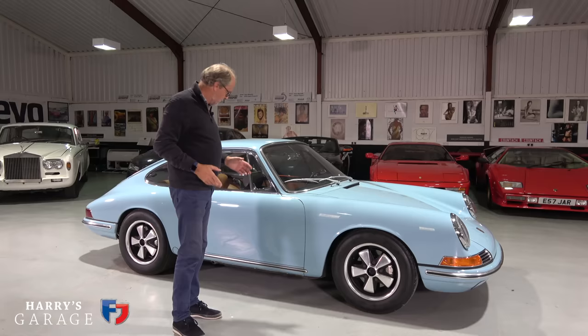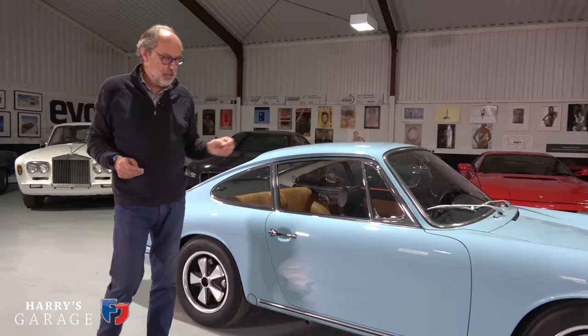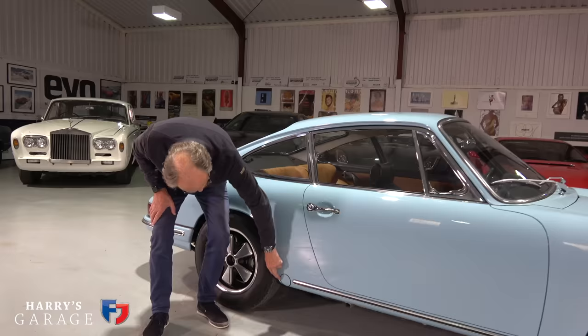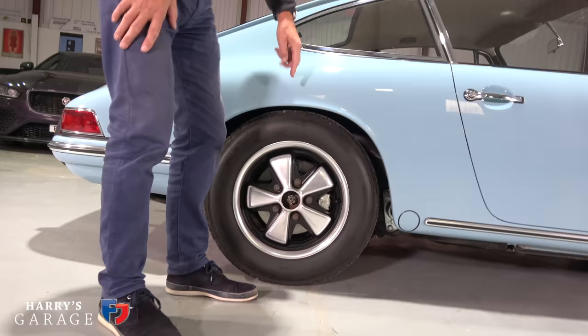One great thing when you see this car for the first time, coming from modern Porsches, is how small it is — you forget how dainty and compact they were. When we get inside there's quite a lot of space, but this early 911 is about 400mm shorter than a 992 and 300mm narrower. The key difference with these early cars: Porsche had to find a better solution than lead on the front bumper. What they decided to do was lengthen the rear suspension arm to put the wheel further back — known as the short wheelbase 911.